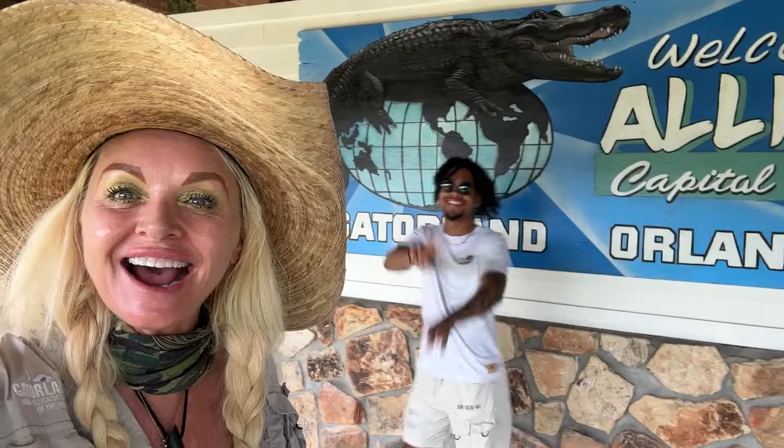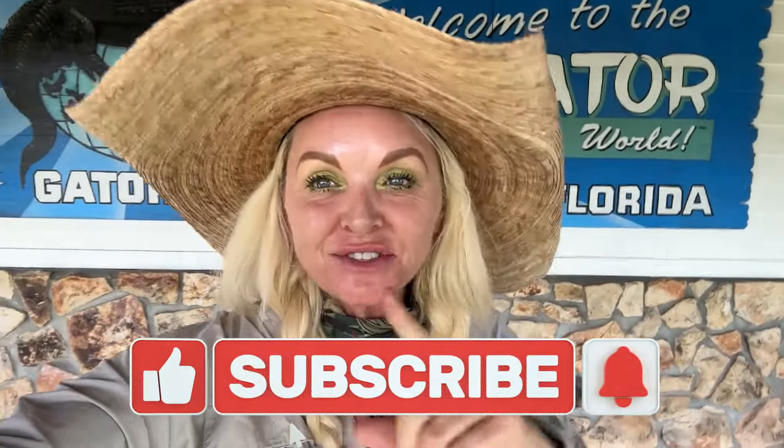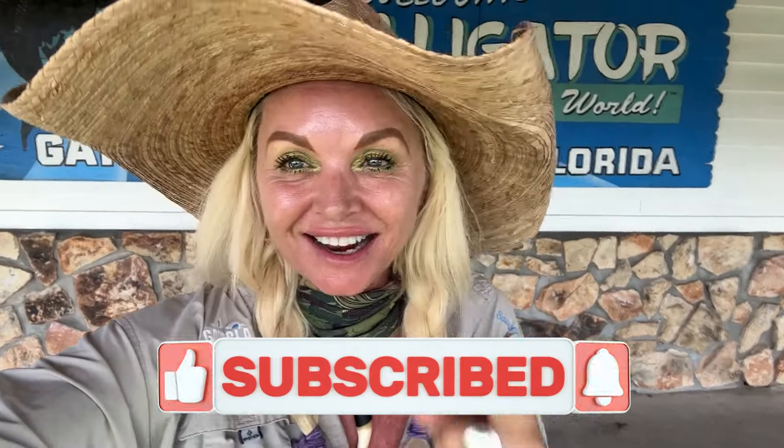I hope you guys are as excited as we are about our two baby leucistic alligators being out in front of the public, and we want you guys all to come see them. If you can't make it to Gatorland, do us a favor — chomp that like button, smash notifications on, and please don't forget to subscribe to this channel. Tell your friends too. We sure do love you guys and we'll see you again real soon.